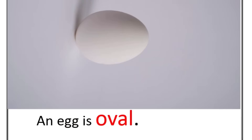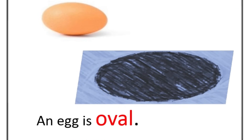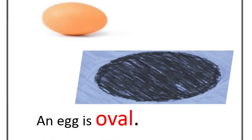Look at this egg. Eggs are a special shape called an oval. An oval is like a circle, but a bit stretched out. See how the egg is not a perfect circle, but it's still smooth and doesn't have any corners? That's what makes it an oval. There are other things we see in our environment that are oval, like an oval-shaped rug, a picture frame, or even a football, which is a bit oval in shape. Ovals can come in different sizes and are not always exactly the same.